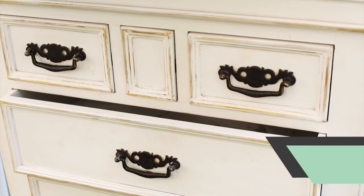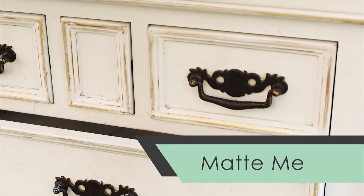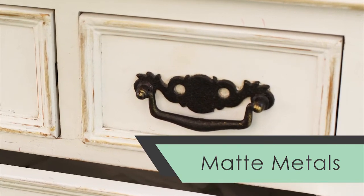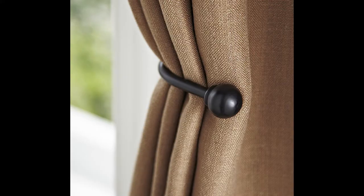The second popular design trend is matte metals. Matte metals are everywhere — on sinks, furniture, decor, and more. You can add touches of matte metal to your home to give it that on-point pop, like adding matte poles to your new white cabinets, or you can install matte curtain holders as pictured here.